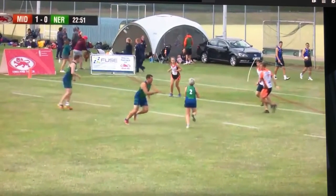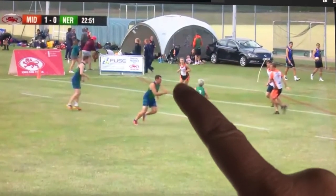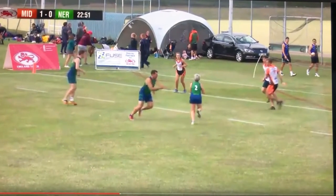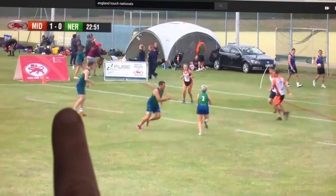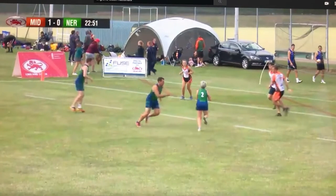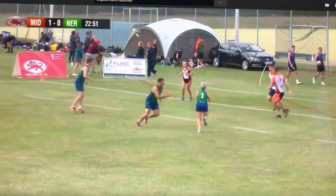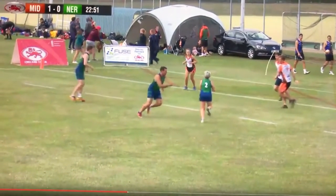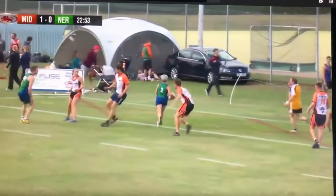Now what I probably should have done at this point was identify that this girl defender here is kind of in no man's land, not really doing anything very much. So if I had given an early ball to this guy here, he'd be five meters out and I think he would have beaten her. If I had given a nice early ball, I think that was on. Otherwise, if I was confident in the long pass, I should have hit the winger. But I just killed the ball.